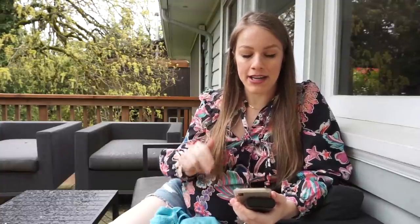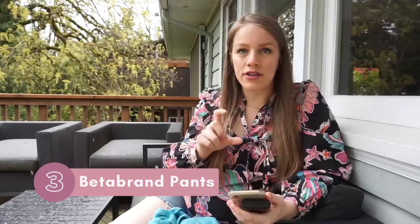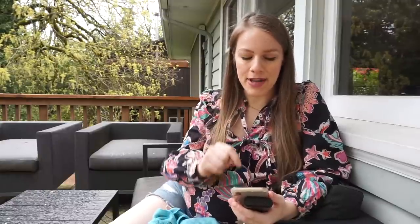Okay, it's raining so I'm moving under an awning. Let's get on to item number three. This is a style that if you watch a lot of my thrift-with-me videos you've heard me talk about time and time again — and that is Betabrand pants, specifically their dress pant yoga pants but also their jean-type yoga pants. I have five examples to share.